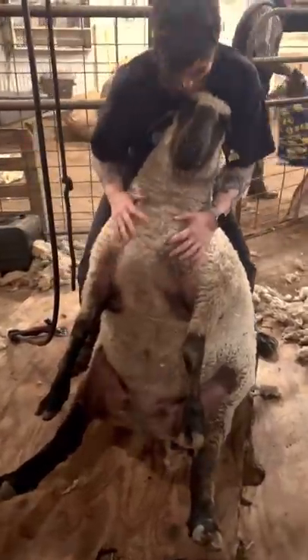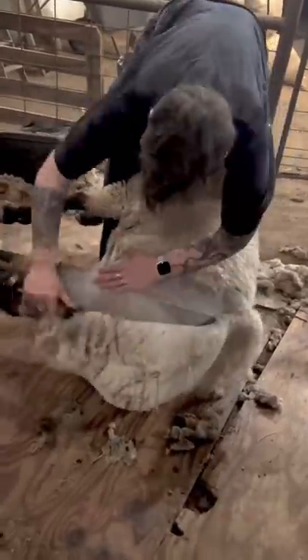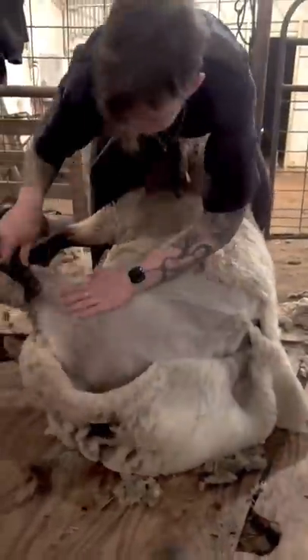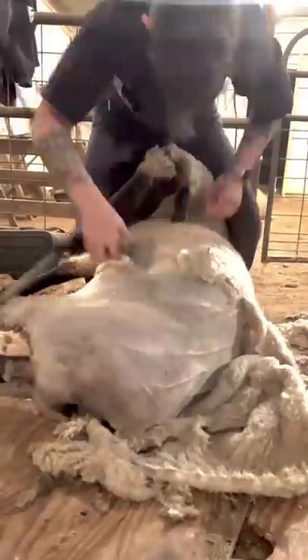Puller has always been a big girl, coming in at a whopping 250 pounds. For reference, I'm a buck 65, and the average for this breed is less than 200 pounds for ewes. 250 would be the size of a ram.